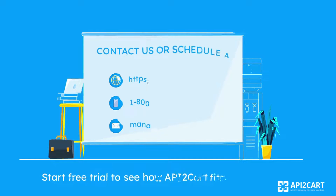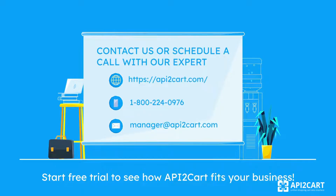If you need more information on how our service works, contact us or schedule a call with our expert. Or better yet, make a trial account to see how API2Cart fits your business.